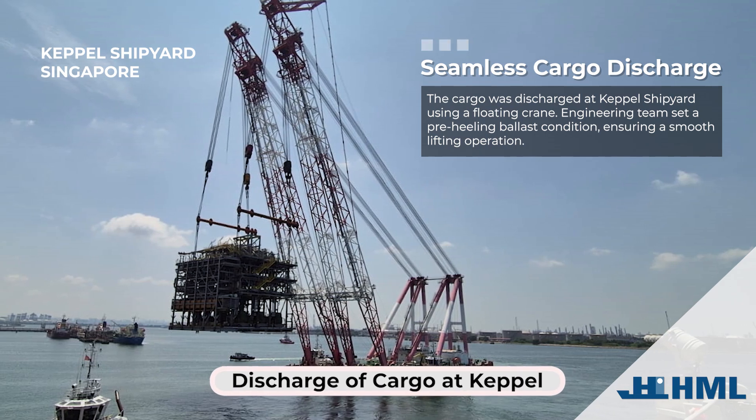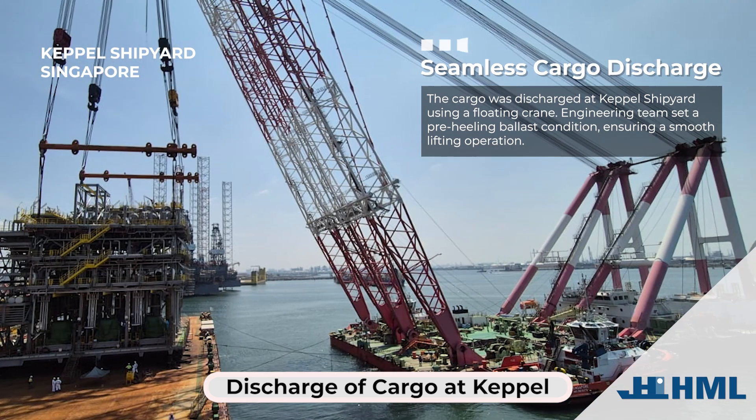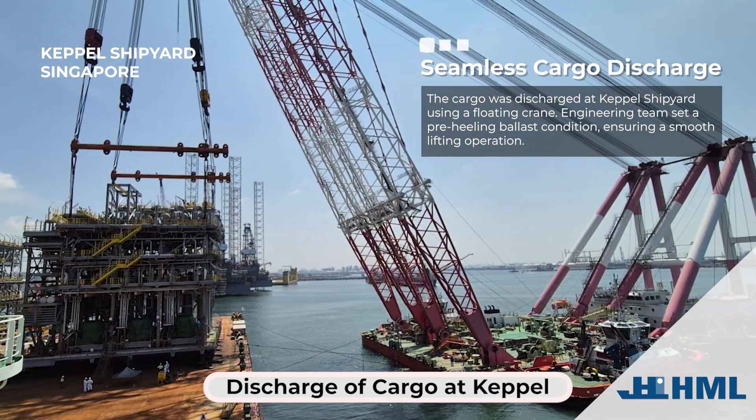Seamless cargo discharge. The cargo was discharged at Keppel Shipyard using a floating crane. The engineering team set a pre-heeling ballast condition, ensuring a smooth lifting operation.